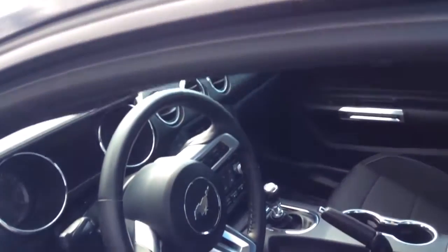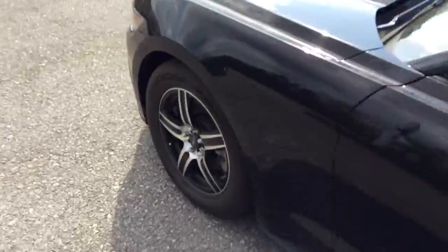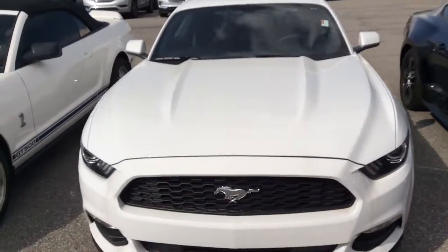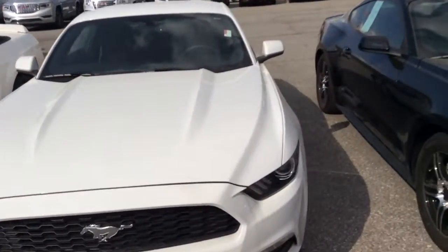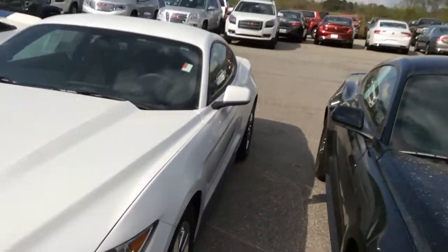Let you see the inside. She has a six-speed. Hope you enjoyed this video. And if you don't like this one, we also have a white one, so let you see the white one. We got a bunch of vehicles, and at Jimmy Britt, we aim to please. Thank you.